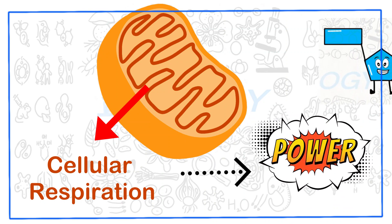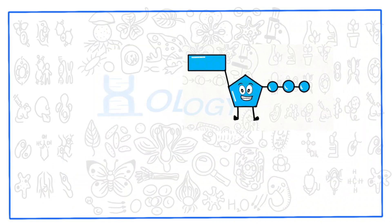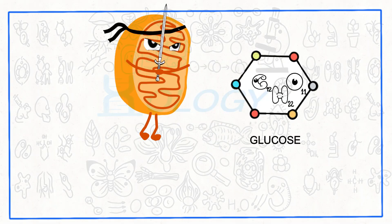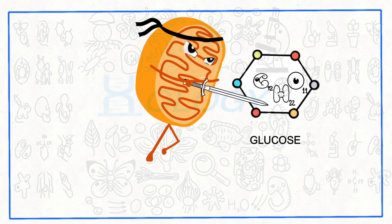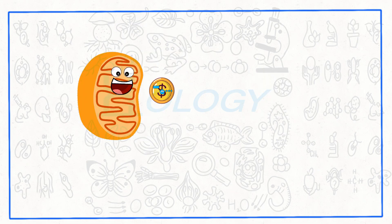This leads us to their most noteworthy function: ATP synthesis. ATP, or adenosine triphosphate, is the fuel that powers cellular activity. Through the process of cellular respiration, mitochondria break down nutrients, such as glucose, and convert them into ATP.